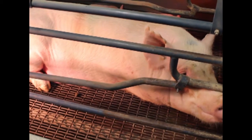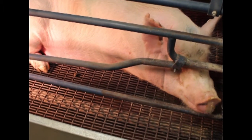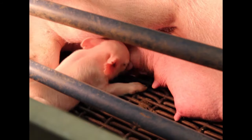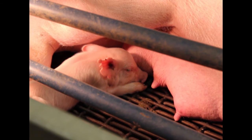The sow shall be brought into the farrowing facility no later than 110 days of gestation. A sow can give birth to as many as 18 piglets. When piglets are born, it is essential that they get the sow's first milk, also known as colostrum, which usually lasts from 24 to 48 hours after parturition.